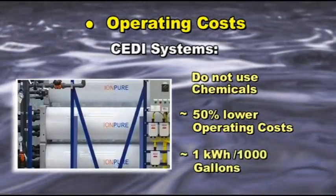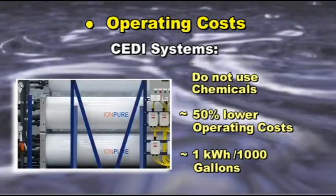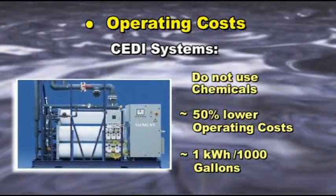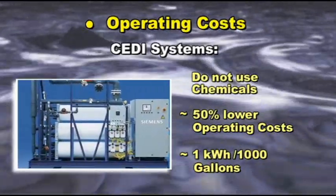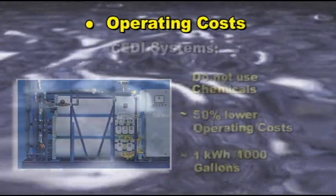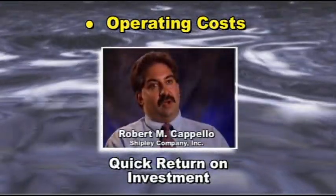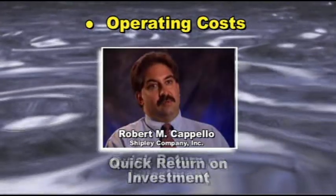The average cost of running a CEDI system is one kilowatt hour per 1,000 gallons. And based on the relative cost of electricity versus chemicals, it is clear CEDI systems are very inexpensive to operate. In the long term, because of the low operating costs and increased uptime, the payback was very quick.